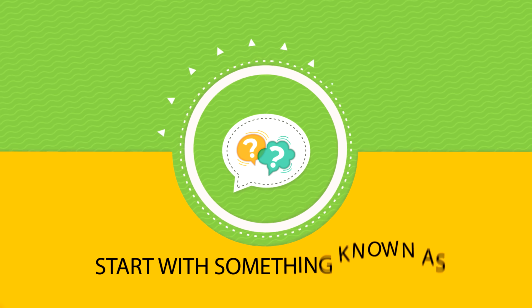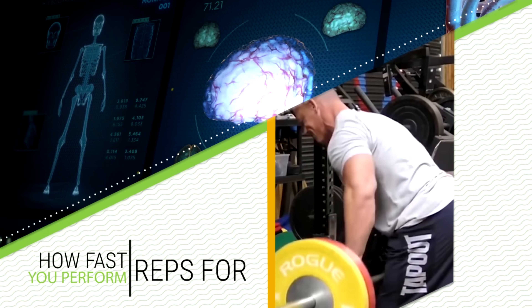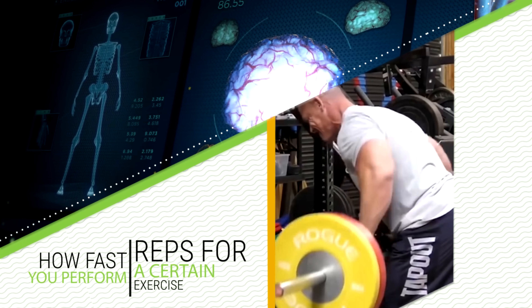First, we have to start with something known as repetition tempo. As the name implies, this is the actual term used by researchers to describe how fast you perform reps for a certain exercise.